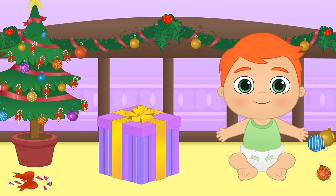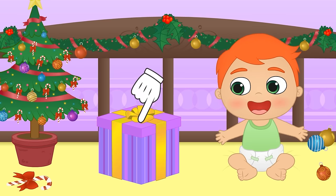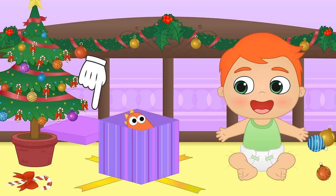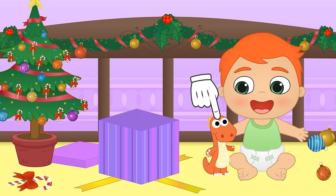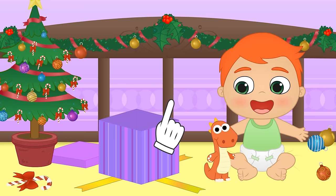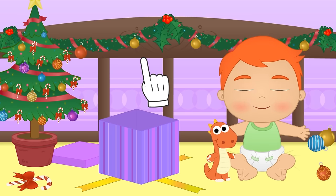Merry Christmas Alex! Are you enjoying your holidays? Let's open your gift! It's an Eddie the dinosaur teddy! And I think it's voice activated! You'll see - Hi Eddie! Amazing! It's Christmas, Eddie!